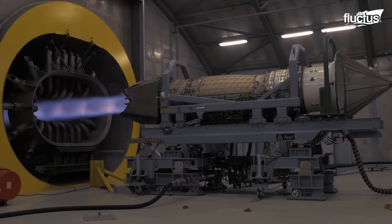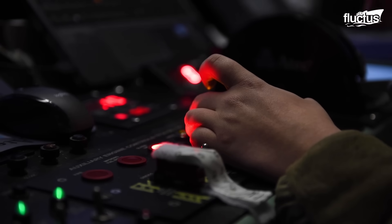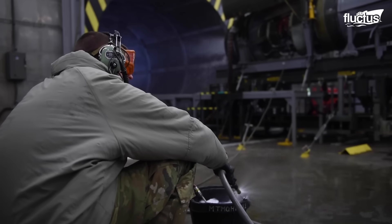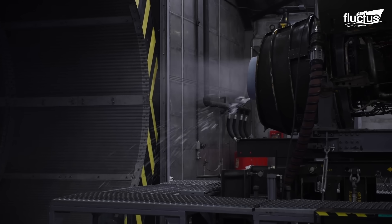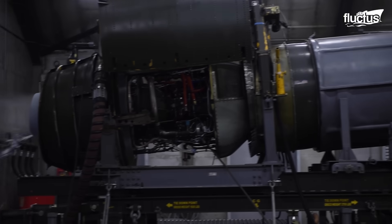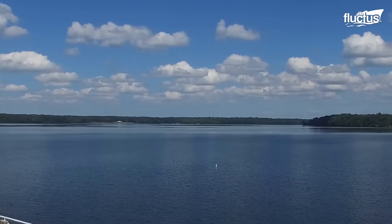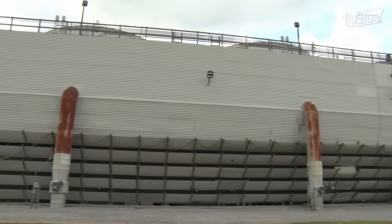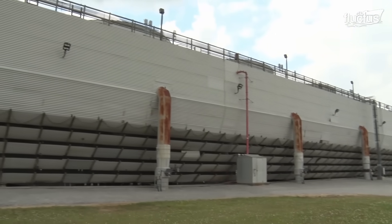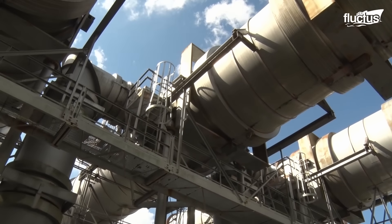Propulsion systems are tested under precisely controlled conditions. Large combustion air heaters capable of burning diesel or waste aviation fuel and generating up to 1 billion BTU per hour allow inlet air to be heated up to 450 degrees Fahrenheit. The exhaust gases from these tests are cooled down to 200 degrees Fahrenheit through direct contact water spray, with further cooling and cleaning reducing temperatures to below 150 degrees Fahrenheit before they're released.